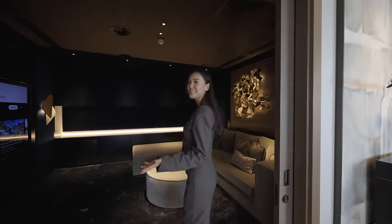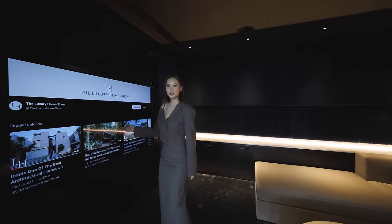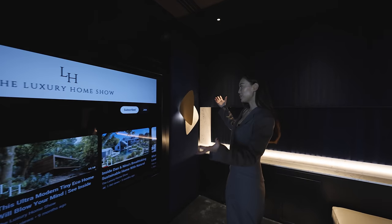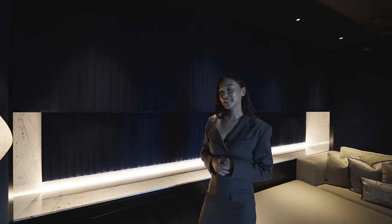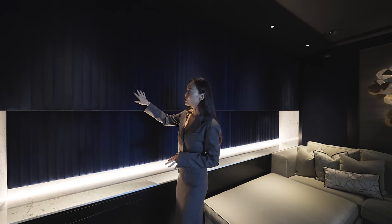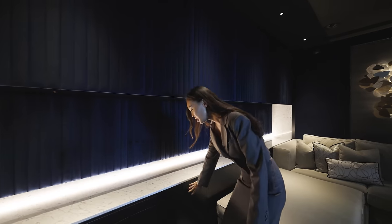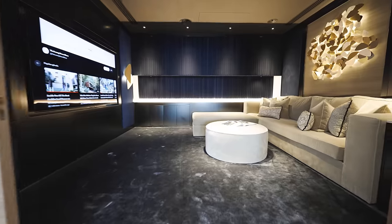We are here in the cinema room — this is the perfect place to watch the Luxury Home Show, so don't forget to subscribe. We decided to bring the outside in and continue this scheme with the richness of blue shades. This is soundproof fabric from Zimmermann Road. Lots of storage here for your snacks and a very comfortable sofa to watch a movie.